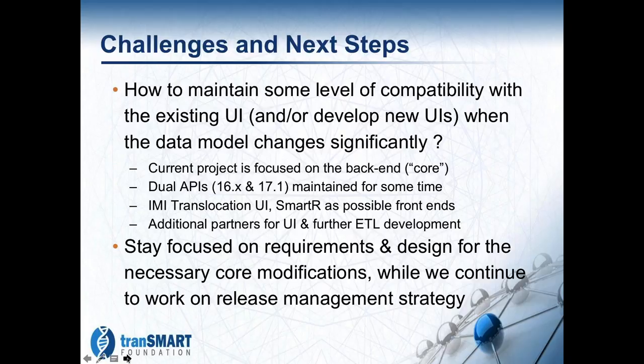For the moment we are really trying to stay focused on the requirements and the design for the modifications that we really need to make to the core, regardless of what else we do. We're going to continue to work on the release management strategy — essentially, how do we get this core integrated into a product that people can actually use? These requirements are certainly a necessary first step to underpin any release we produce for 17.1.